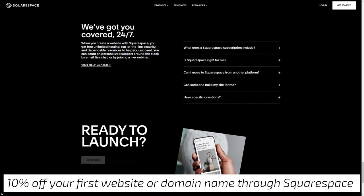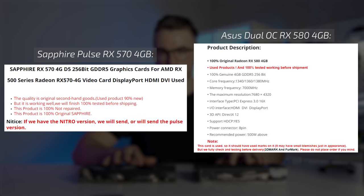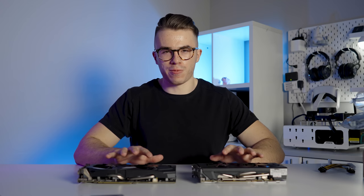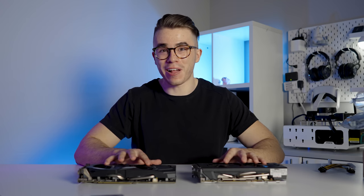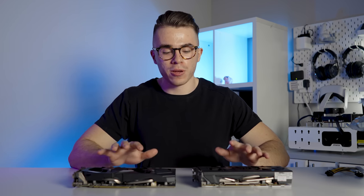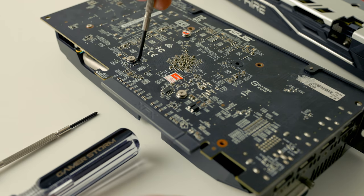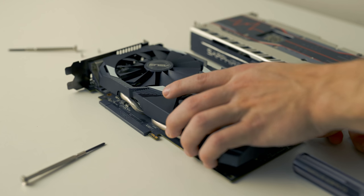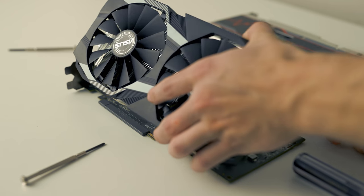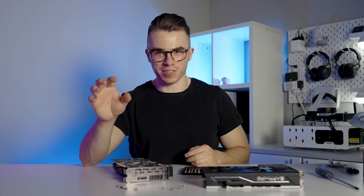These are used graphics cards, and knowing the AliExpress used GPU market, there's a good chance they were used for mining. So I'll disassemble one to check the thermal paste situation — dried-up old thermal paste affects thermals, which can lead to thermal bottlenecking. I went ahead and got all the screws off; it was actually simpler than it looks, with screws along the IO and on the backplate of the GPU.